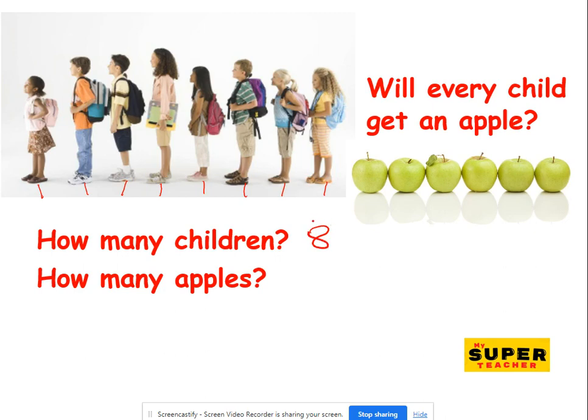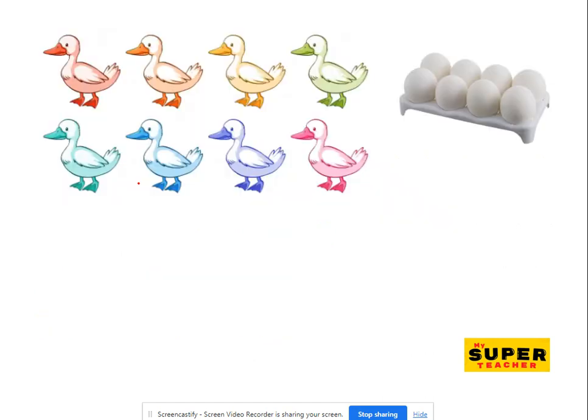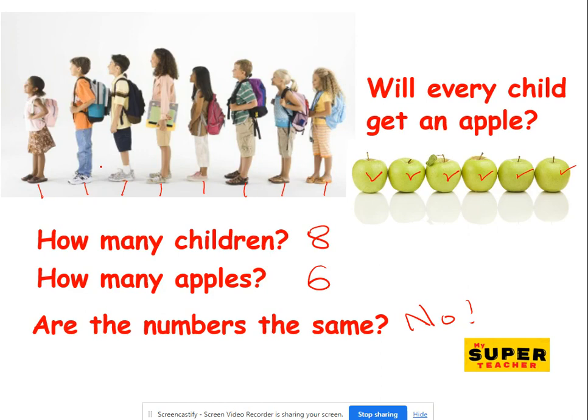And how many apples? One, two, three, four, five, six. Way too small. Are they the same? No, they're not the same. They don't have the same amount. So I'm not sure every child would get the same apple — I mean, would get an apple.